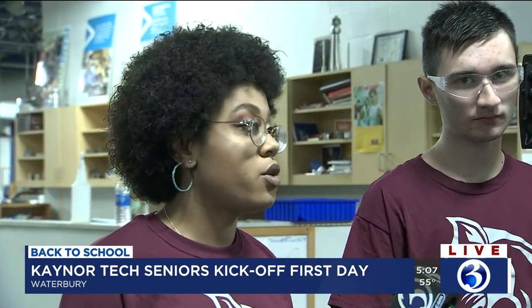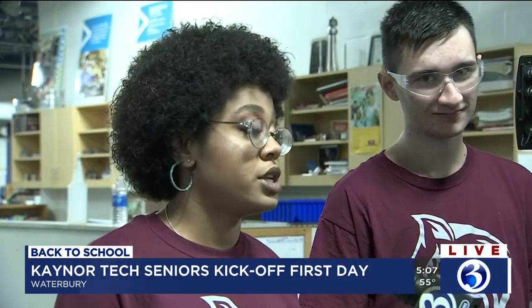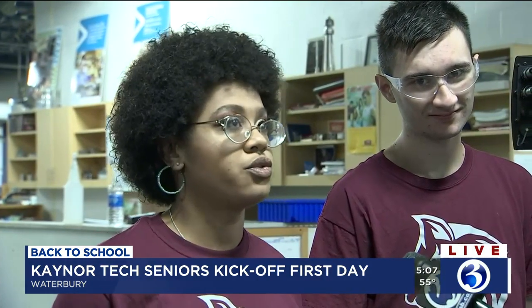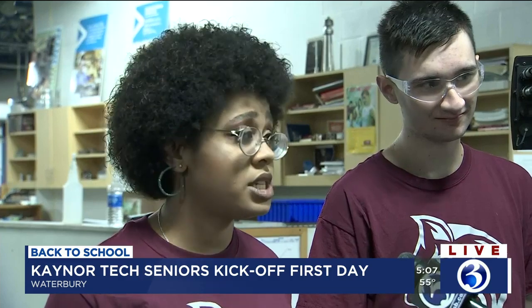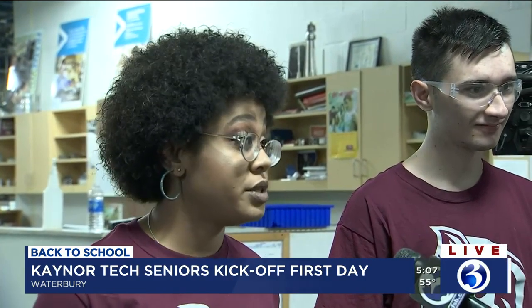Very good. And how about you, Mia? I really like this trade. I really stay busy. And not a lot of females are really in this trade, but now they're really coming out. I really enjoy this trade — I'm always busy. I like to keep myself really interested in the machines, and with technology advancing, it's a really great opportunity. I just really like this trade.